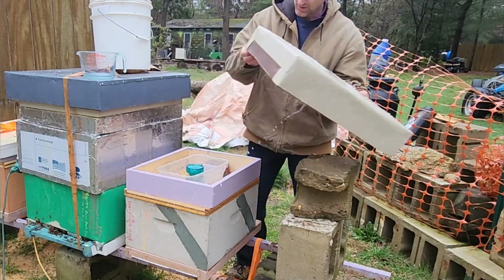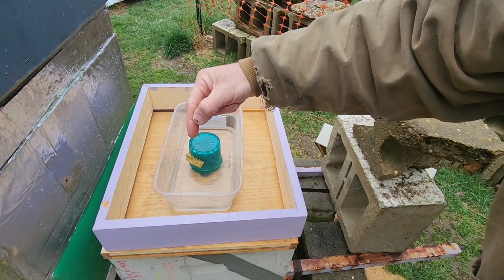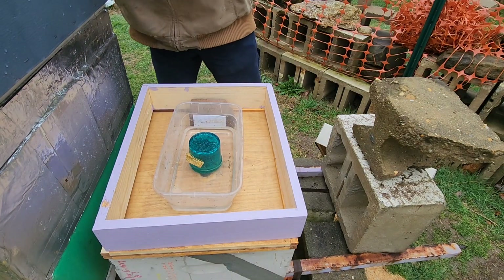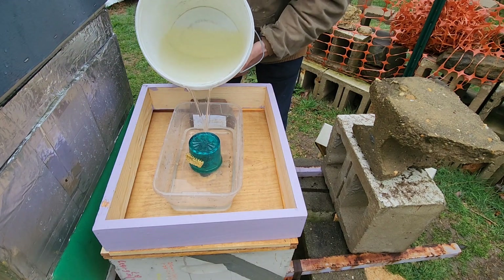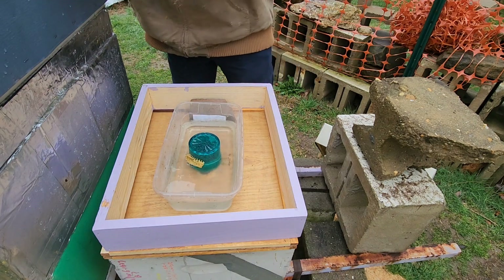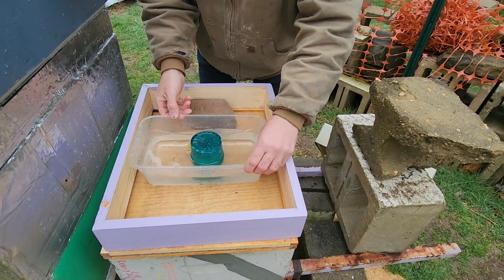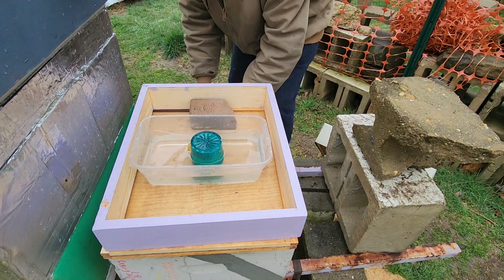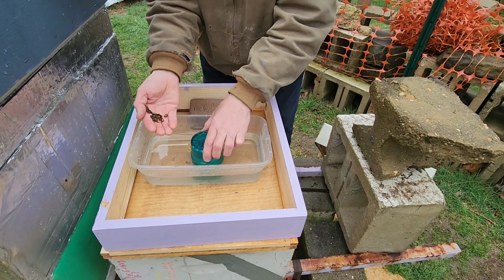So this is hive number two. Food's about an inch thick, so we're going to fill this up. I'm using it by the bucket now. I'm going to turn this the other way just because maybe it's not over the hole right. I've got a bunch of bees that were on the entrance, so we're going to dump them inside.